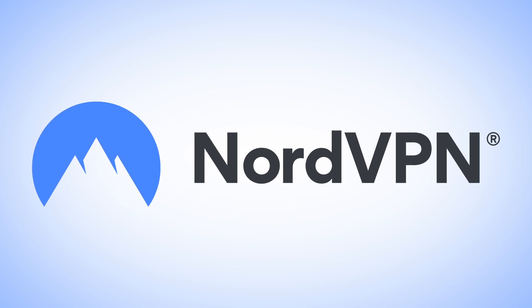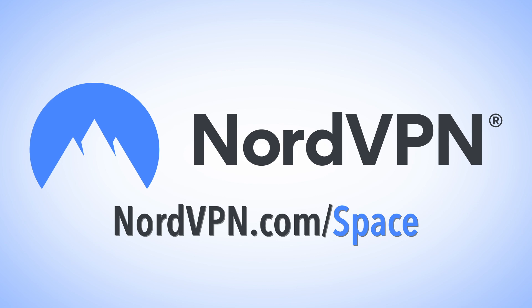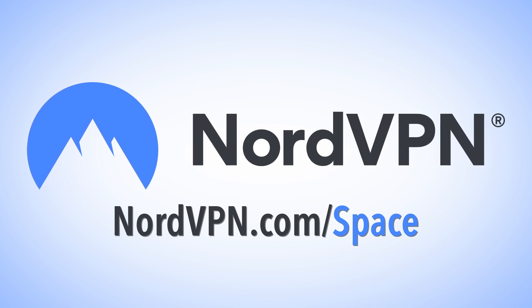This episode of SciShow Space is supported by NordVPN. Head over to nordvpn.com/space to learn more about virtual private networks and internet security.